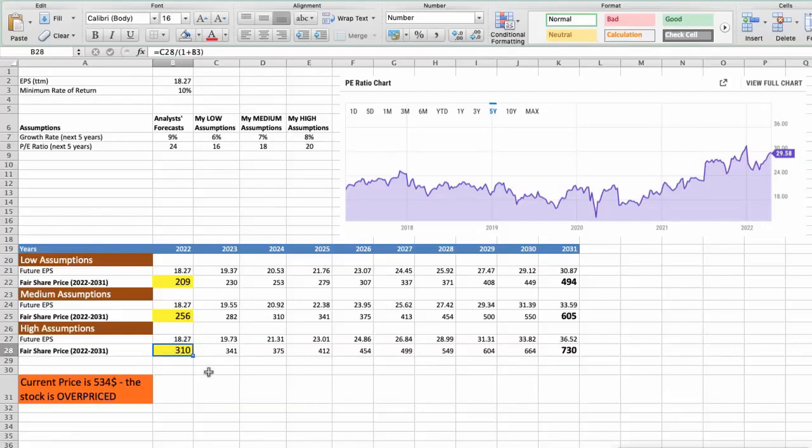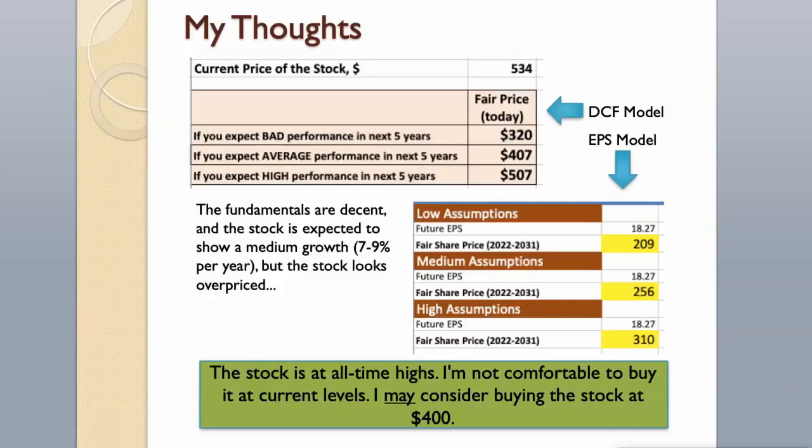As you can see, today the stock is overvalued at $534, even if we expect the company's high performance in the future. The fundamentals are decent and the stock is expected to show medium growth of 7–9% per year, but the stock looks overpriced. The stock is at all-time highs. I'm not comfortable buying it at current levels. I may consider buying the stock at $400.